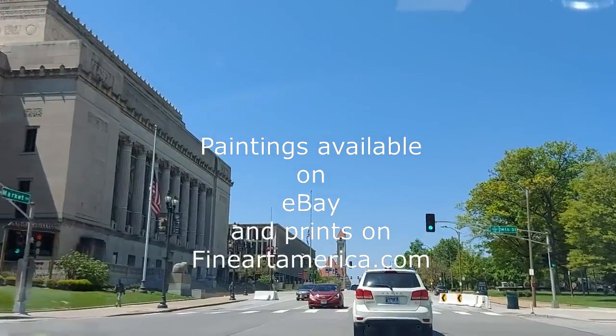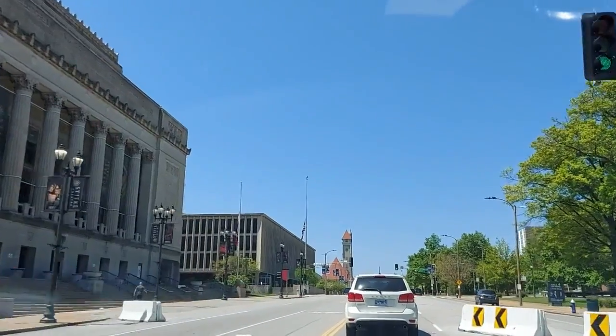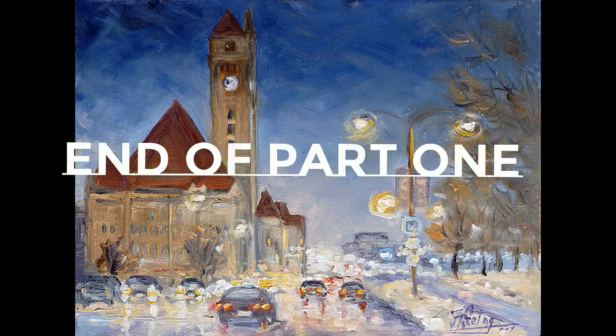We pass the Stiefel Theatre on the left and end our tour at Union Station.